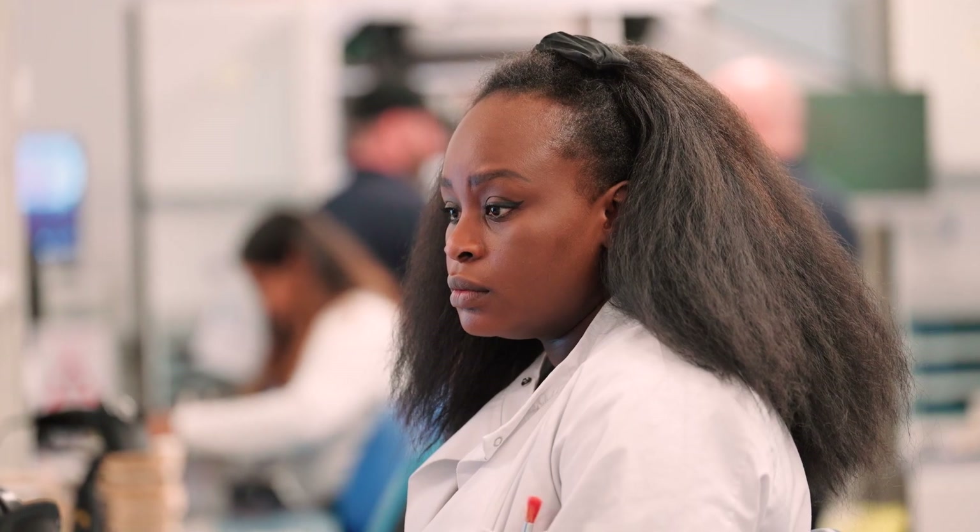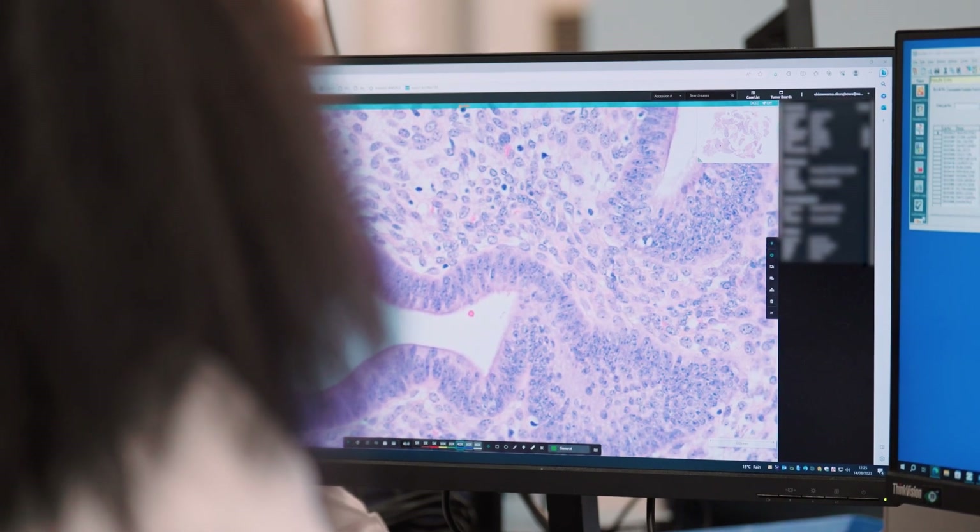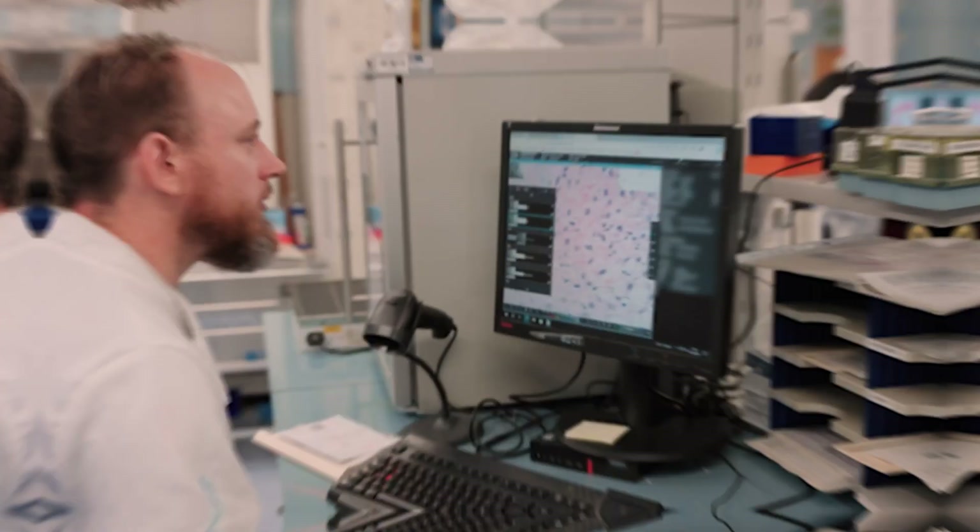Halo AP has future-proofed our lab because it's a very flexible IMS. It's scanner agnostic, so we can continue to have best of breed in terms of scanner because all scanners will integrate with Halo. Indica Labs has been a great partner for our digital pathology journey at NUH.